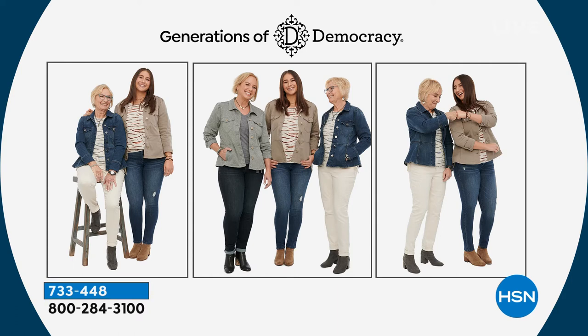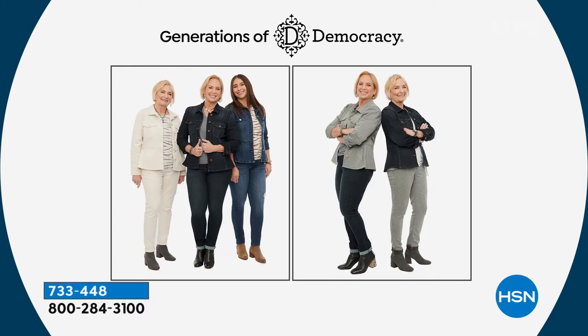Yeah, my daughter and my mom — and it works as a coordinated set or as a mix and match. It's just super versatile, it's flirty, and you just feel great. My mom has it in the blanched almond head-to-toe. I just think that's a really great look.